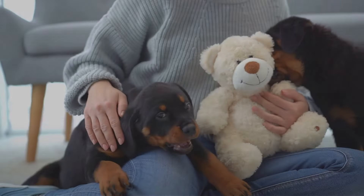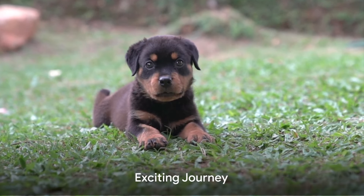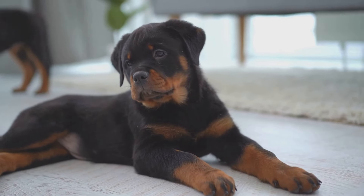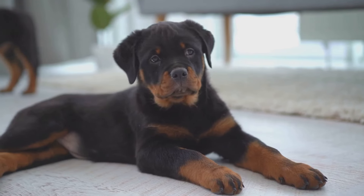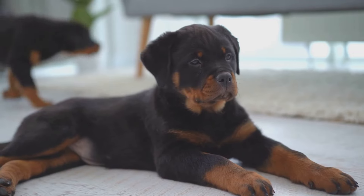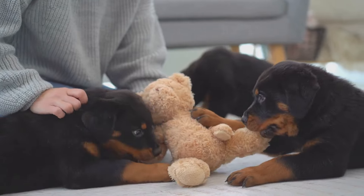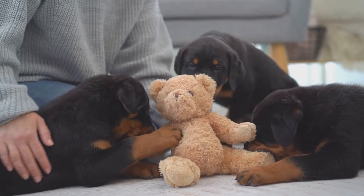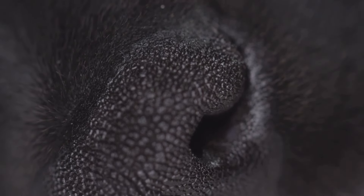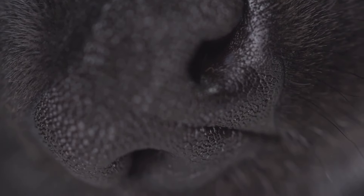With patience, consistency, and a lot of love, you will have a loyal companion who will stand by your side for years to come. As the weeks pass, you'll notice your rottweiler puppy growing rapidly. In the first few months, they will increase not just in size but also in energy and curiosity, exploring their surroundings and testing boundaries. You might notice their once soft puppy fur becomes denser and glossier — a sign of their evolving maturity.